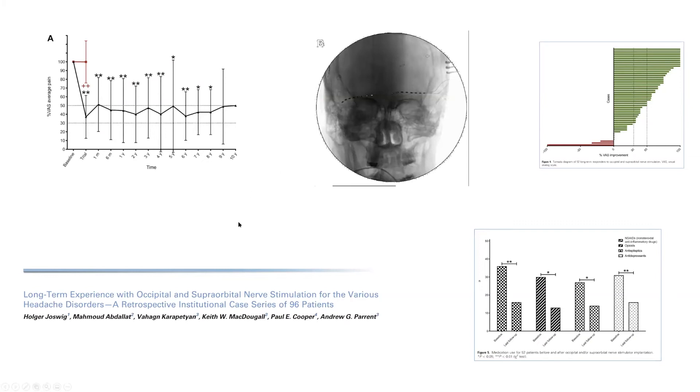This paper on occipital and supraorbital nerve stimulation for various headache disorders shows that without being selective about diagnosis, there is significant pain relief on average. The majority of patients achieve at least 50% pain improvement, and there is significant reduction in their use of other pain medications.